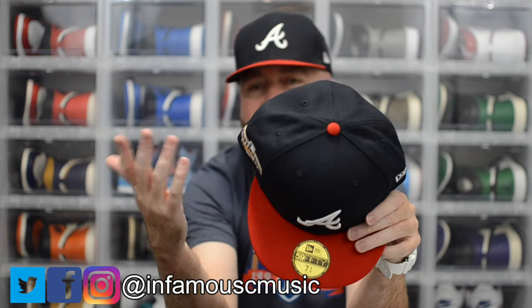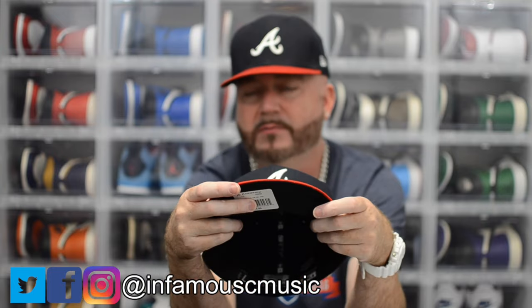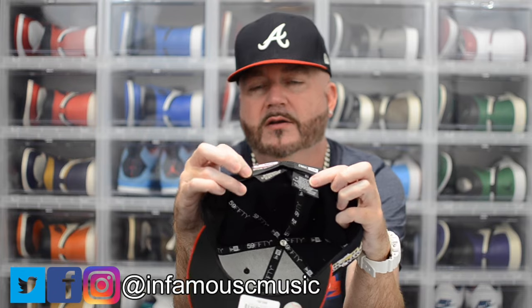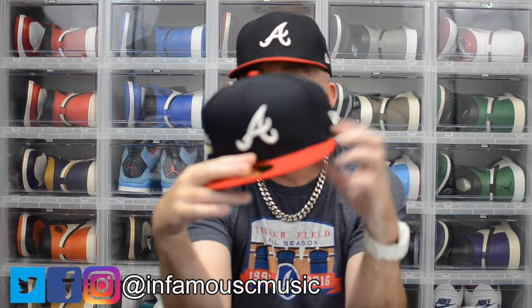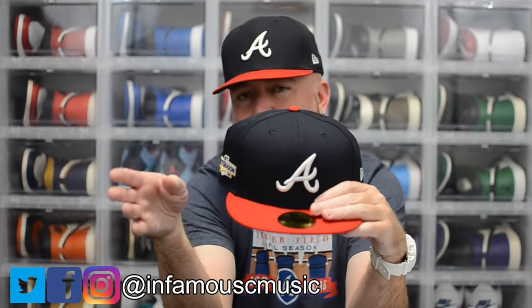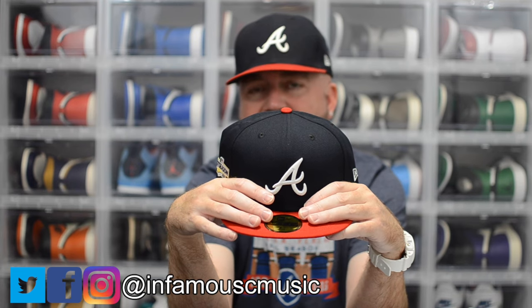Very nice. I got a 5% off discount for being an Academy card holder, so I basically saved the sales tax. Black UV, black sweatband, 7 3/4, New Era authentic on-field tagging. This particular one is made in — I guess you pronounce it Laos — I may have butchered that name. So that's my 2022 postseason pickup.